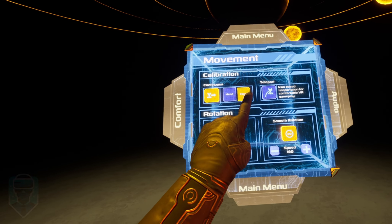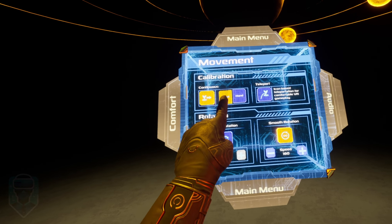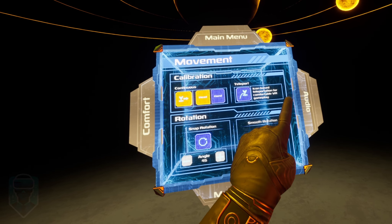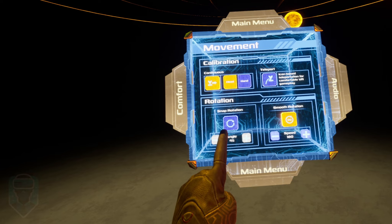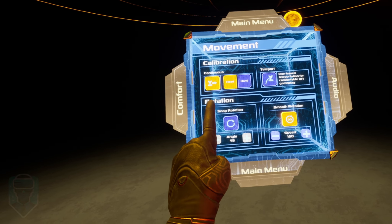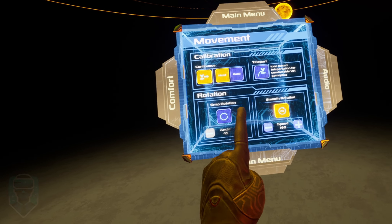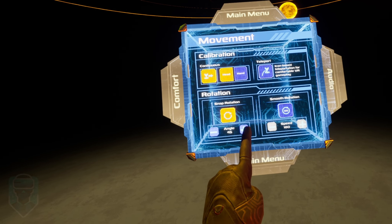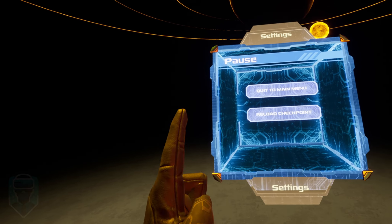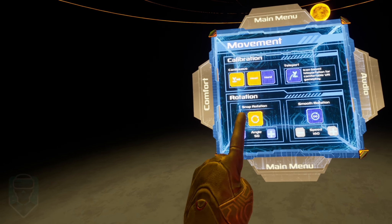The options menu is presented in a pretty cool way — it's in the form of a cube. This is a neat design choice that adds to the futuristic vibe of the game, and like every other interaction, it's immersively implemented. The buttons here are interacted with the same way you'd interact with any button in reality, but this isn't flawless. The buttons are so close to each other sometimes that it's easy to click the wrong one by accident, which can be frustrating, especially when you're trying to make quick adjustments.